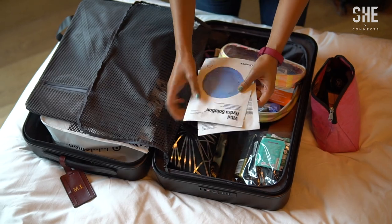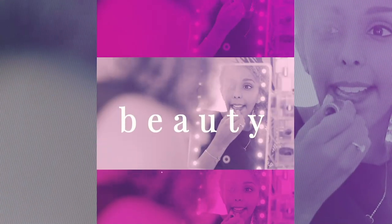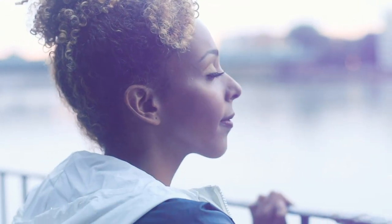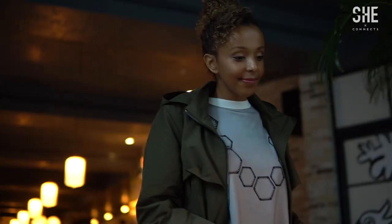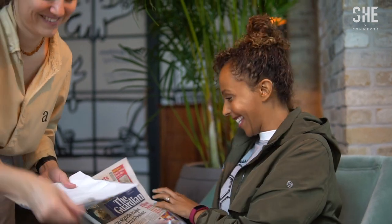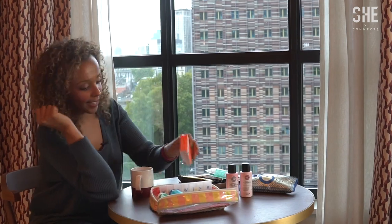Hello, my lovelies. Welcome to On The Glow, your guide to skincare, beauty, and wellness right here on She Connects TV. Today I'm going to take you through my morning prep and glow look. I'm currently traveling for work and would love to share my morning prep and glow look with you. I'll highlight some of my favorite skin, hair, and makeup products that I take with me on the go.